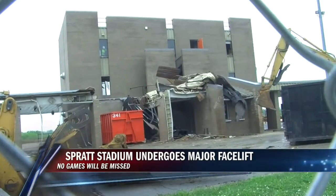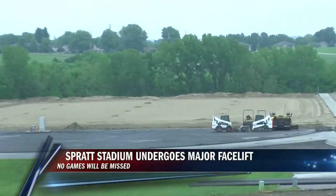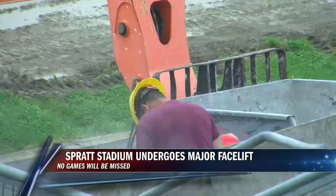Today, the old concession ticket booth and press box building began coming down. Some asbestos was also found in the building, which had to be abated.